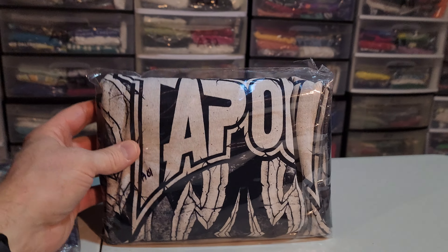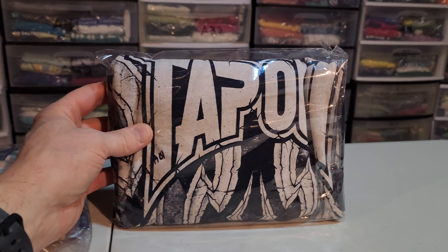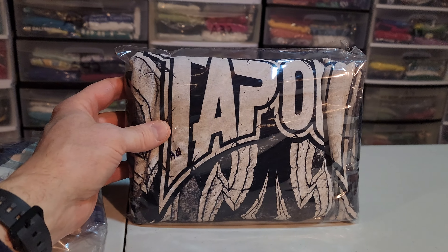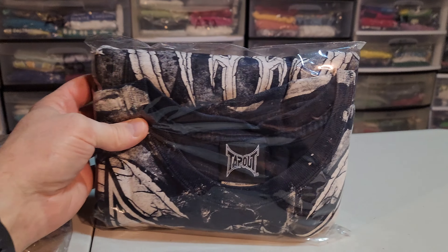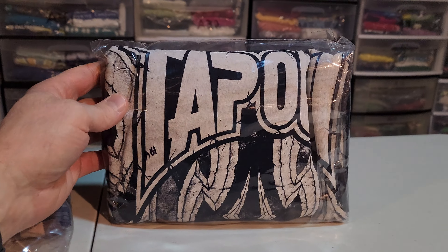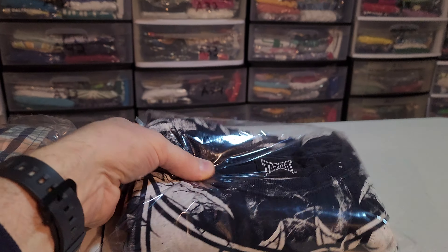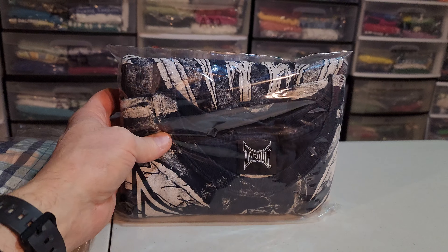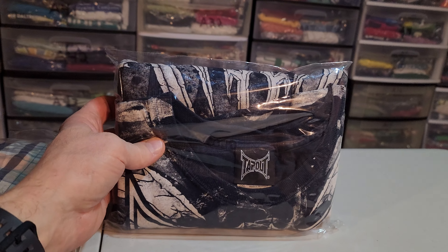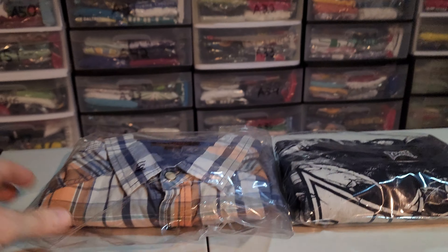I turned the sales on this morning because I run sales every two weeks, so this went on sale right away. I took a best offer today of $35 for this, and I paid $4.84 for it. It's gonna cost $5.62 to ship it. I could have got more money if I waited, but I wanted some sales. So that's out the door for 35 bucks — nice shirt.